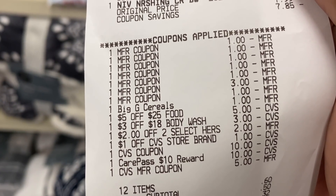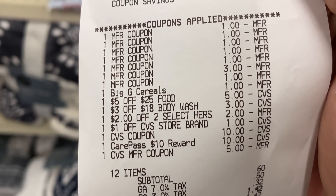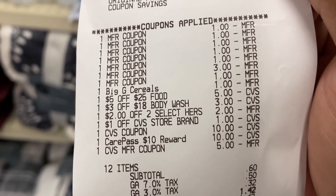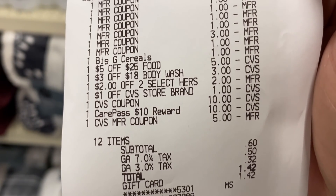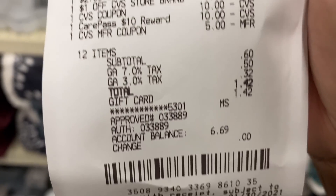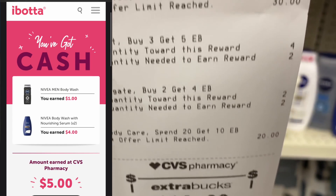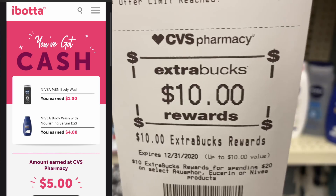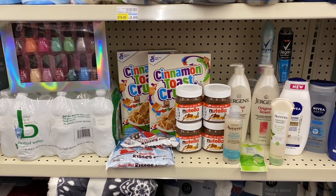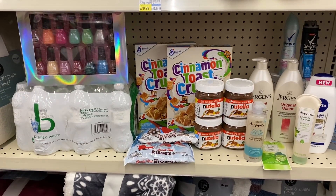There's the $5 off of $25 food CRT, the $3 off of $18 body wash, and the $2 off of $18 for the Hershey's. I used my $10 Care Pass and $15 in Extra Care Bucks — subtotal came to just 60 cents for this transaction, paid on a Fetch Rewards gift card for the taxes. Total savings in this transaction: $65, a savings rate of 99%. I got back the $10 Extra Care Buck for the Nivea. I'm stocked up on Nutella and Hershey's Kisses for those gift items.